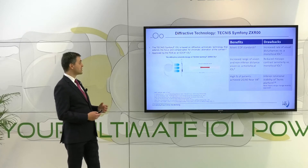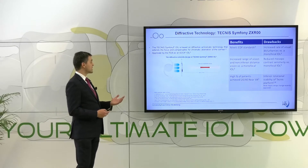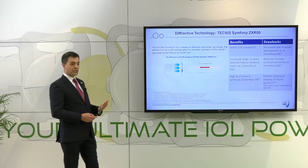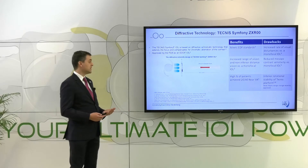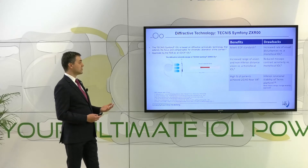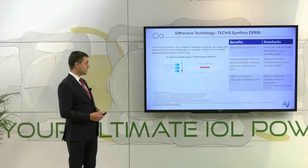Let's start with one of the first EDOF intraocular lenses on the market, which is the Technosymphony. This lens is based on a diffractive achromatic technology that extends the focus and compensates for chromatic aberration of the cornea. Good results are achieved in the far and intermediate distance. However, there is reduced mesopic contrast sensitivity and an increased rate of visual disturbances in comparison to monofocal intraocular lenses.